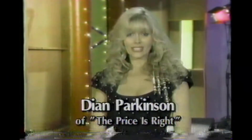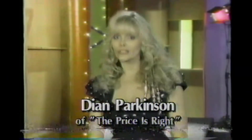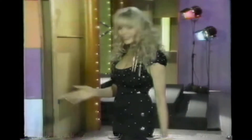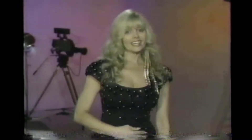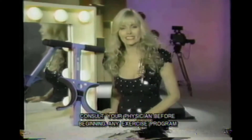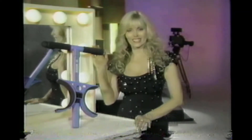I'm Diane Parkinson, and after 18 years on The Price is Right and all those swimsuits, I've learned the secret to a good figure. It's right here — a firm tummy. That's why I'm so excited about something new, something simpler than sit-ups. It's called Easy Crunch.